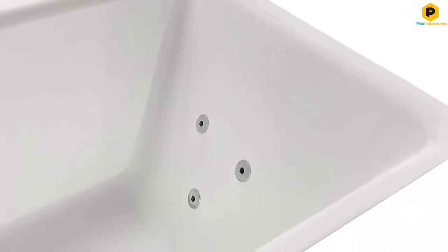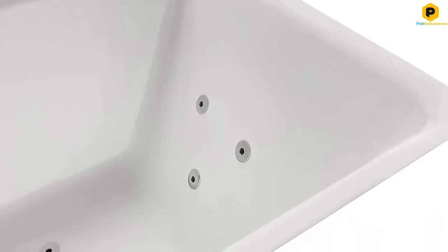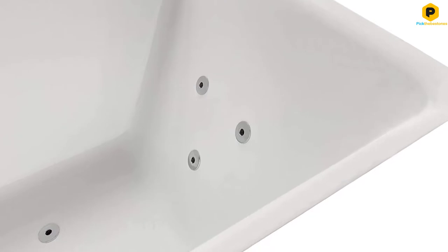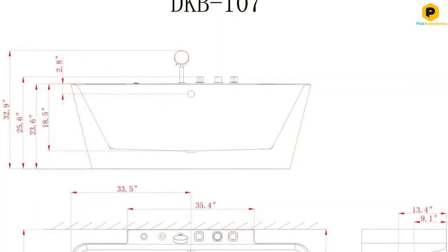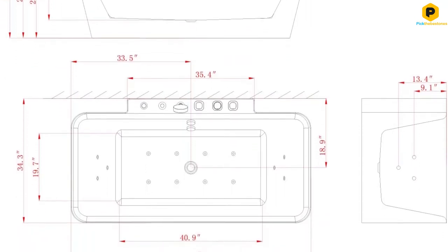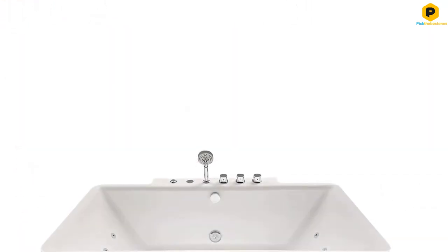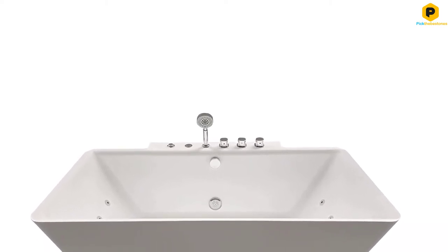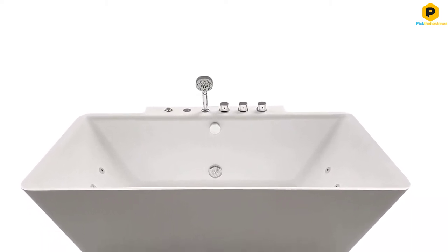There are 14 jets incorporated in total. While most are at the bottom of the tub, some are designed to target your upper back. Given its dimensions of 68 by 34.5 by 25.75 inches, it's possible to fit two people, although both parties have to sit up straight for that to work. That said, it might not work well where taller individuals are involved.